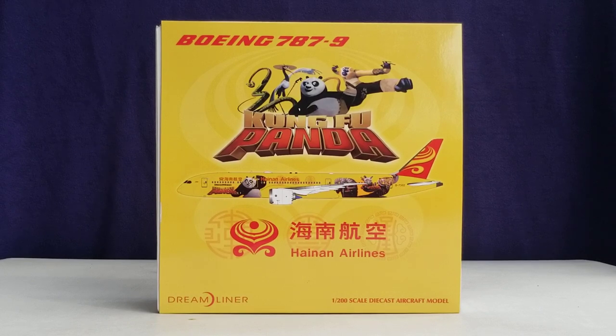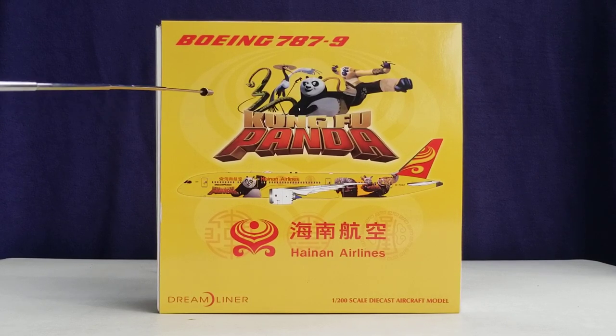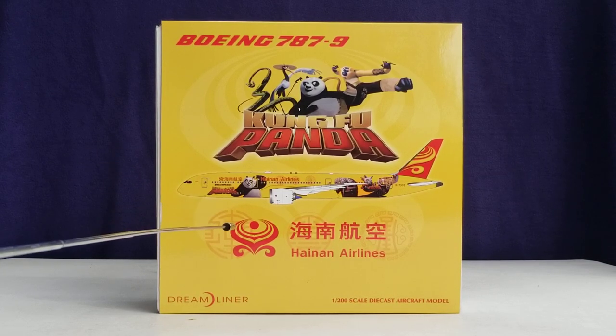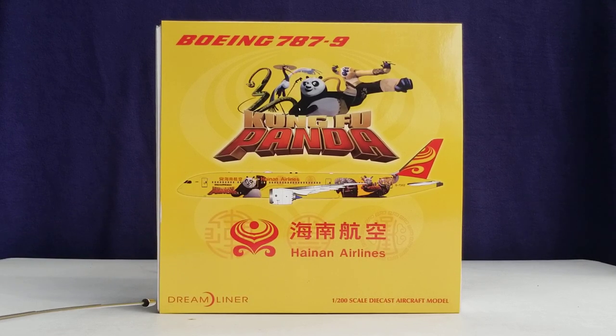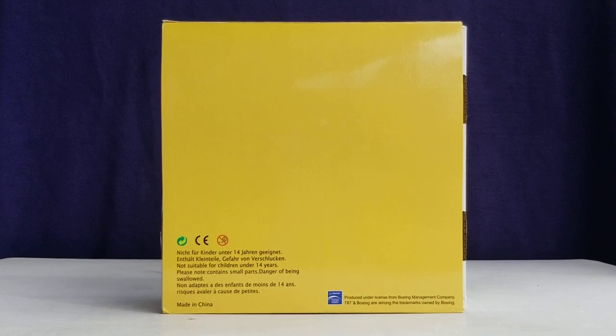Alright everyone, let's take a look at the front of the box here. You see the aircraft type, the Kung Fu Panda logo, and the computer generated picture of the aircraft — unfortunately, this is not the aircraft I'm going to do the review on. There's the Hainan Airlines logo, the inscriptive Chinese writing, the Hainan Airlines title in English, the aircraft type Dreamliner, the 1:200 scale diecast aircraft modeling information. Now you're looking at the back of the box — nothing much back there except the warning information and the Boeing official license product decal at the lower part of the box.